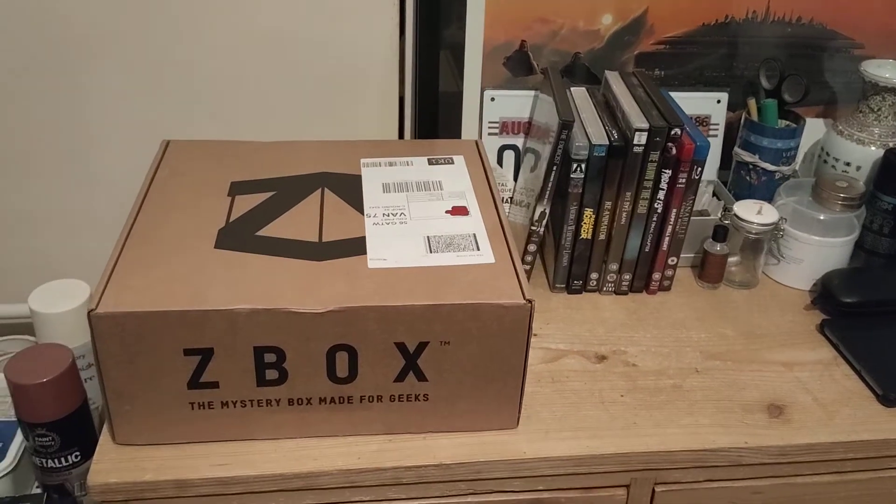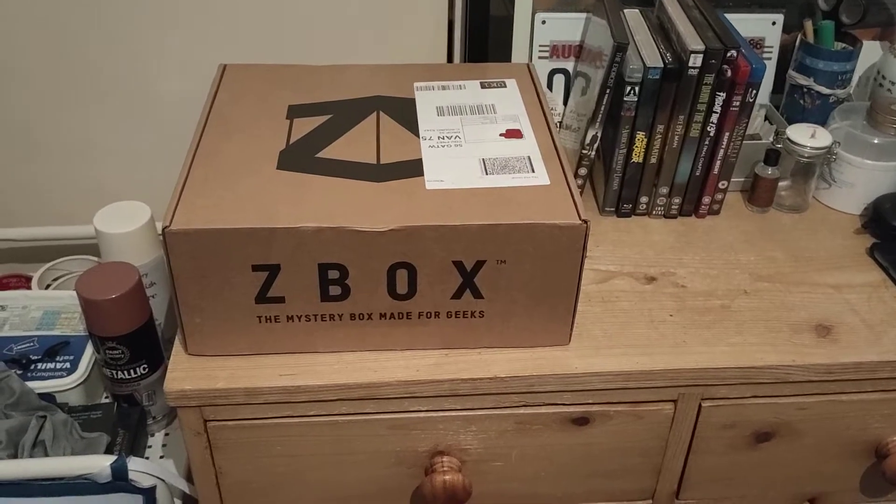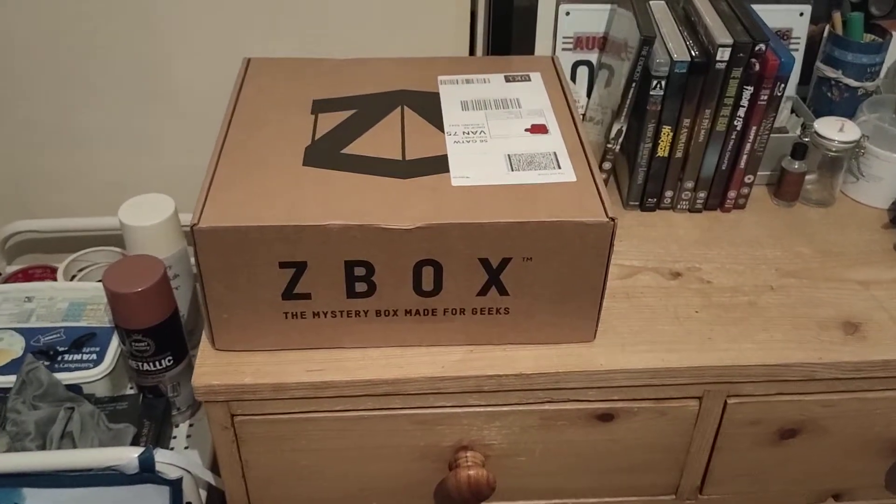Hey there guys, welcome to another unboxing video. This is October's Z-Box Halloween Unboxing. Check it out.